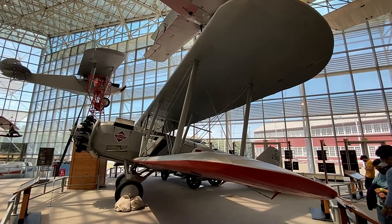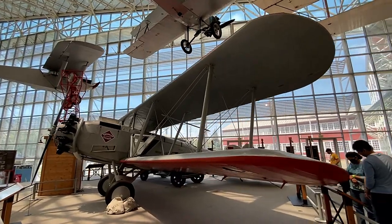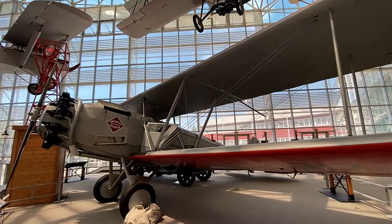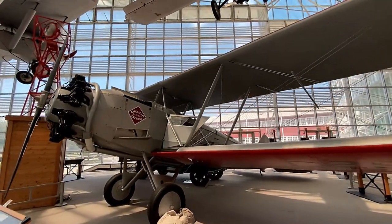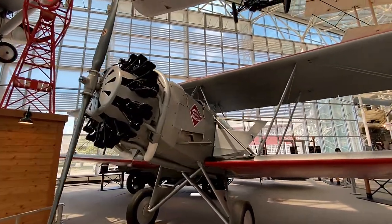Next up is a Boeing Model 40, a post-World War I aircraft designed for mail delivery that made its maiden flight in 1925. This was really Boeing's first highly successful foray into the highly lucrative realm of commercial aviation.